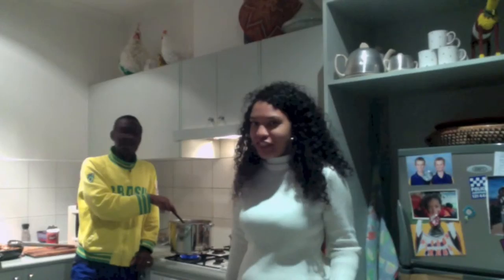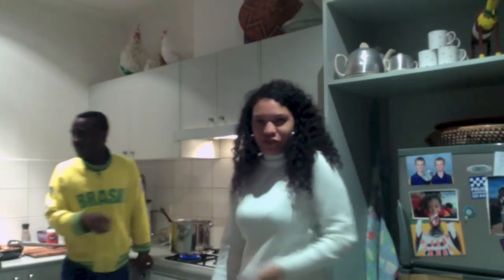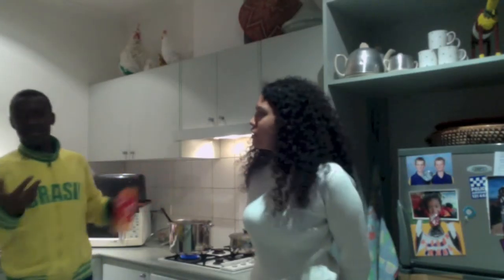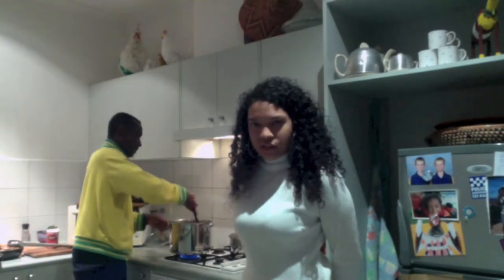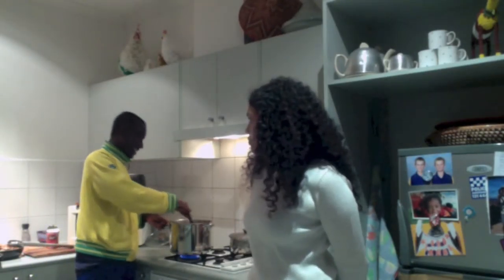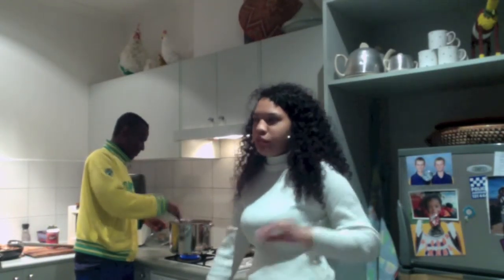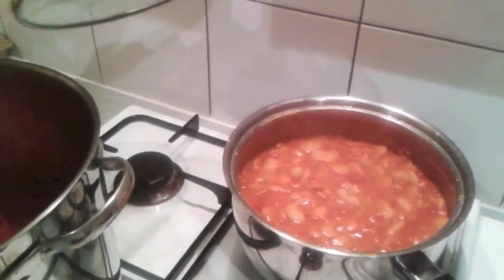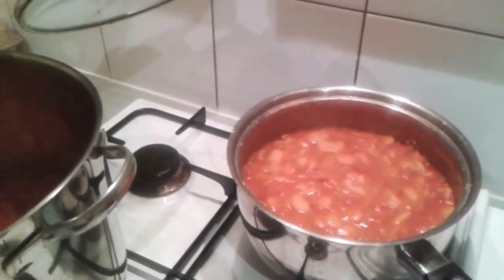Why do you have to boil the chicken first if it will be fried later? Why not fry it directly? He says that's just the way our parents taught us — it makes the meat soft, and also to kill the germs. So you boil it to make sure all the germs are gone and to make the meat soft. Here you have the beans with the same type of sauce — onions and tomato sauce.